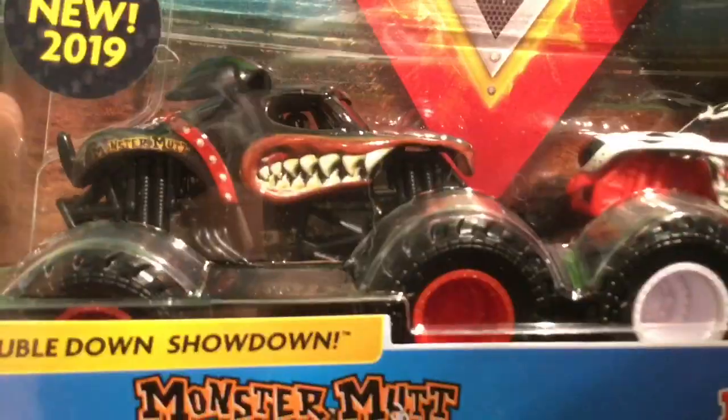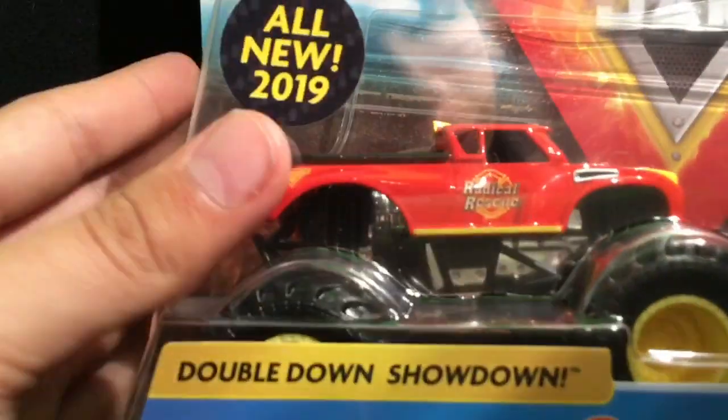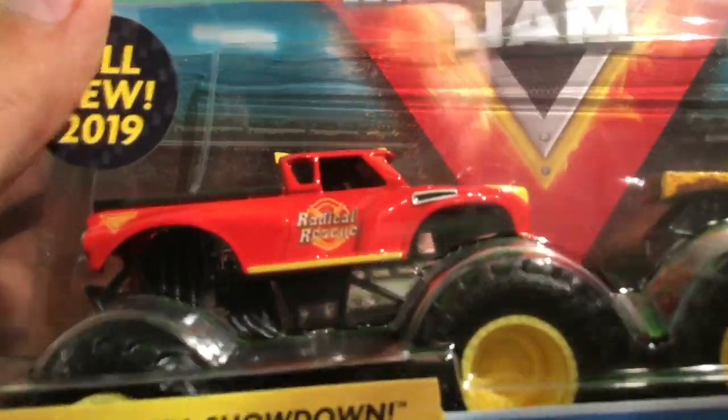You'll see those unboxed in the next video or one of the next few. Now for the Spin Master doubles packs — I got Moss Mott Rottweiler and Dalmatian, and then finally we have Radical Rescue and Earth Shaker. I already have Earth Shaker, but I got this pack obviously for Radical Rescue. This thing looks so amazing, I can't wait to get these open.